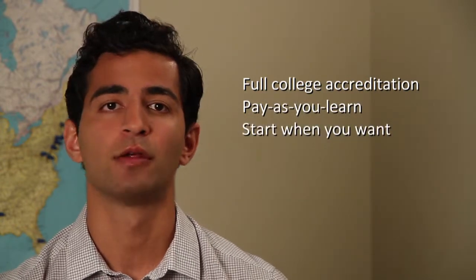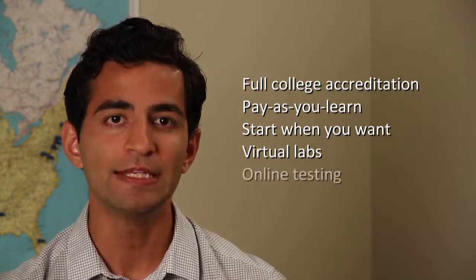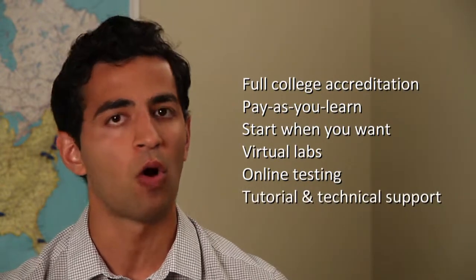You can start when you want, with virtual labs that provide you with a laboratory experience, easy to use computer-based materials with online testing, and tutorial and technical support by phone, email or online.